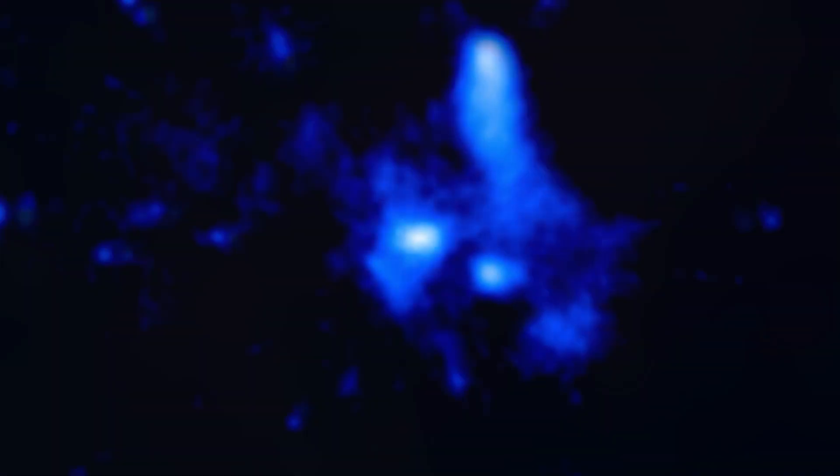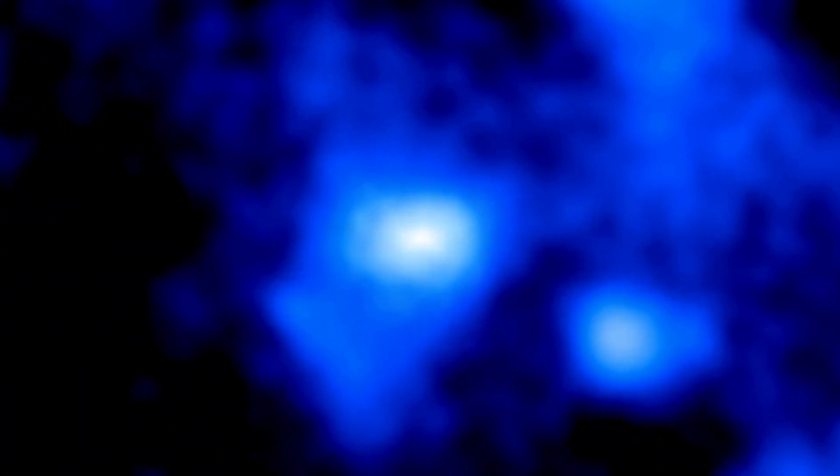While Chandra has helped make many discoveries about black holes, including the one at the center of the galaxy, its work is far from over. Astronomers are using X-rays from Chandra and combining them with data from other telescopes, including the Event Horizon Telescope, to learn more about black holes both in our own galaxy and throughout the universe.